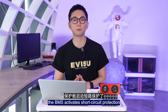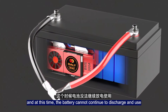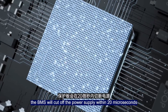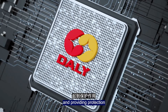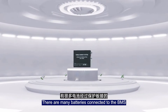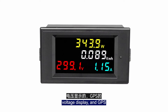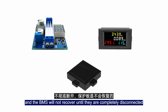In the second case, the BMS activates short circuit protection, and the battery cannot continue to discharge. When a short circuit occurs, the BMS will cut off the power supply within 20 microseconds, thereby avoiding high current from burning equipment. To recover, the load needs to be fully disconnected — this is very important. There may be many small loads connected to the BMS, such as DC-to-DC charging for mobile phones, a voltage display, or GPS. The BMS will not recover until all of these are completely disconnected.